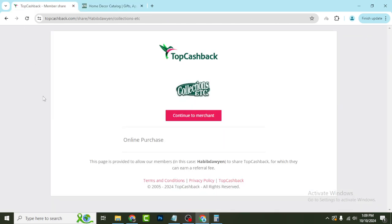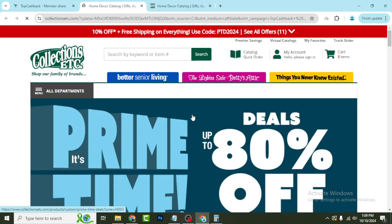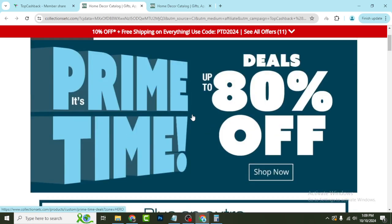First of all, go to my YouTube video description — you will see a special discount continue button. Click on it and it will take you to the official website. They will always give you all the Black Friday deals, Cyber Monday deals, holiday deals, and right now you will get an 80% off deal.